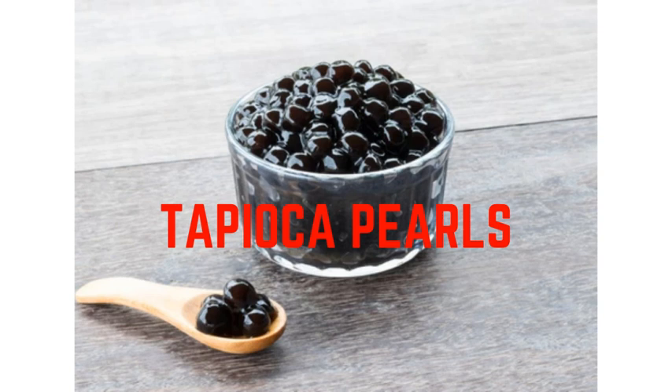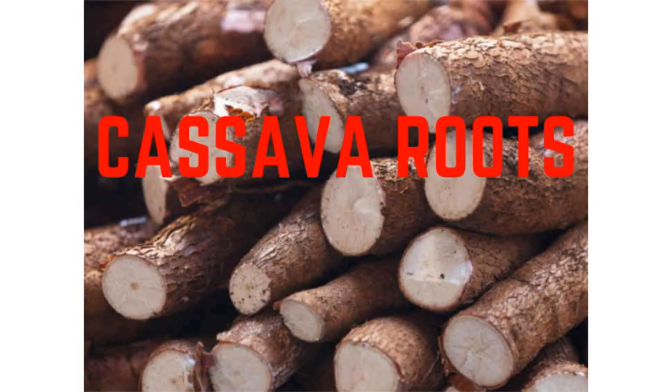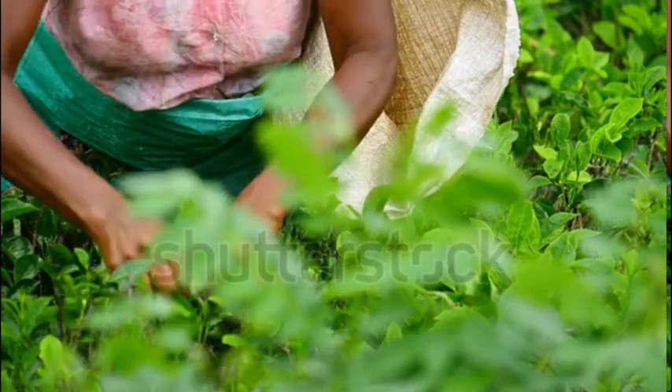When you go to Asian marts, especially the Chinese ones, you will find tapioca pearls that cost around $8 per kilo. This is because tapioca pearls are made of cassava roots, and it is fairly hard to find cassava roots in the wild, and it is harder to raise them on a farm. Also imagine the labor that is put into those things — the labor itself costs a lot.